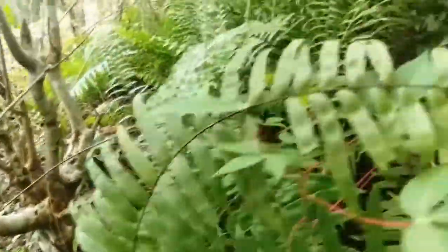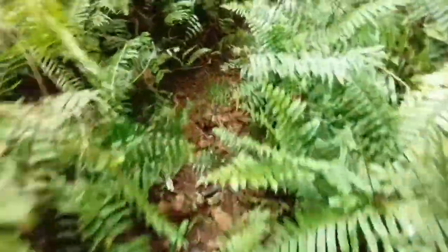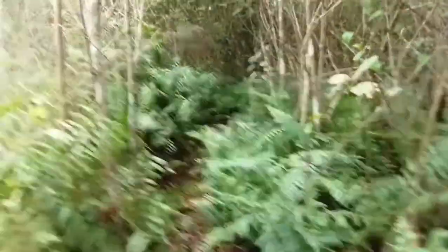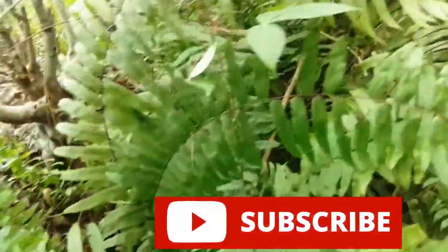Different kinds of ferns. I hope you liked this video about ferns. If you did, then like it — give it a thumbs up — and don't forget to subscribe to this channel. Thank you and see you again. Bye for now.